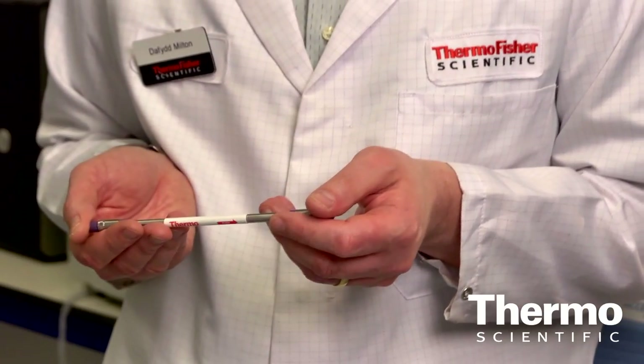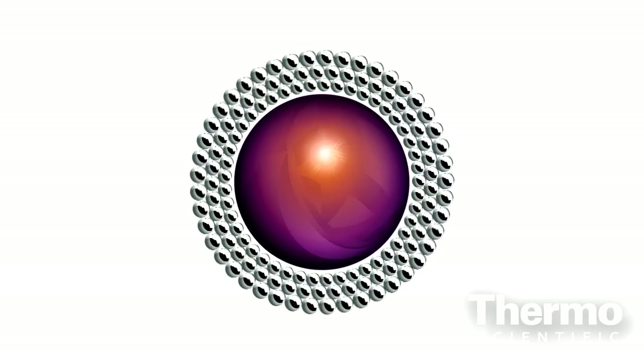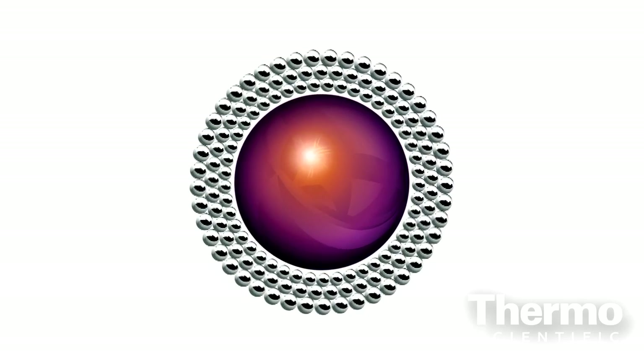Unlike a traditionally porous silica column, the Accucore column consists of a fully solid inner core which is surrounded by a porous outer layer. This solid core allows for a much more uniform particle size distribution and also offers less resistance to mass transfer inside the column.